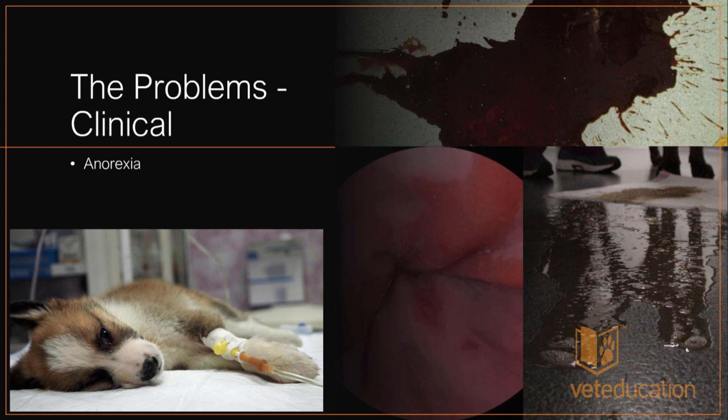The first problem is anorexia. These patients are sick and oftentimes mentally quite dull or obtunded. We may have given them medications for pain relief which can further obtund them, suppressing their appetite. They can have secondary bacterial infections, systemic inflammatory response syndrome, and some even go into sepsis or septic shock. Anorexia is a big problem, and voluntary intake of food is something we as veterinary nurses, technicians, and veterinarians need to overcome.